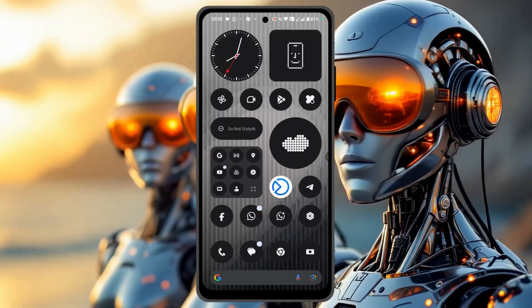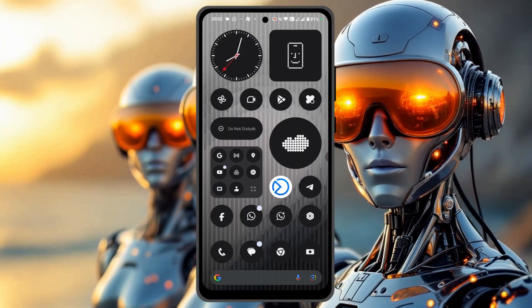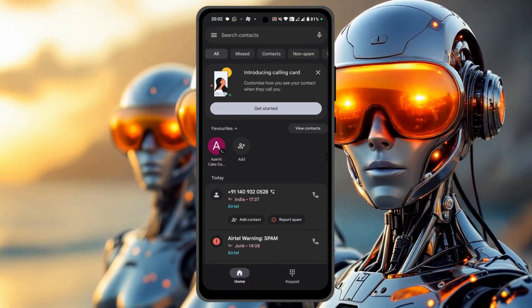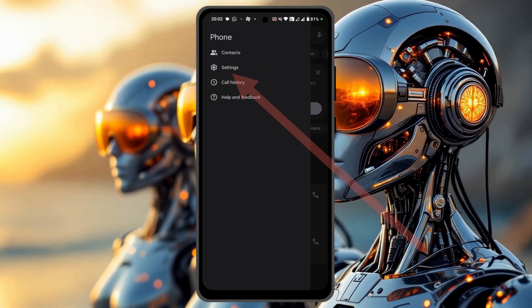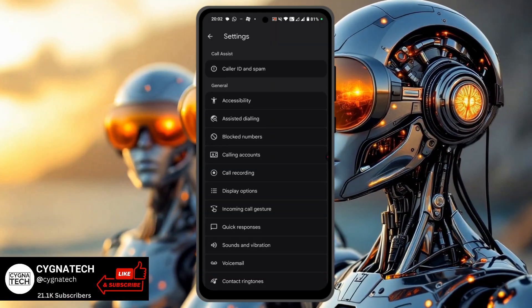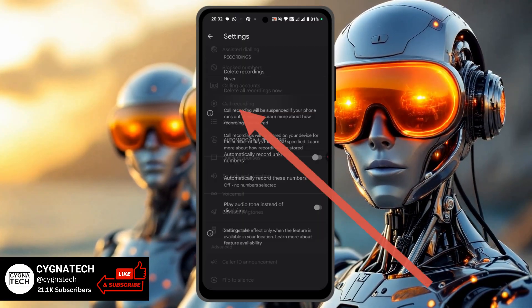The first thing is get hold of your Android phone and once you do that, open the calling application. Then you click on the menu icon to the top left. Then you click on settings. You get to this page. Here you scroll down and click on call recording.